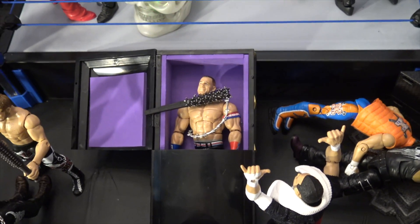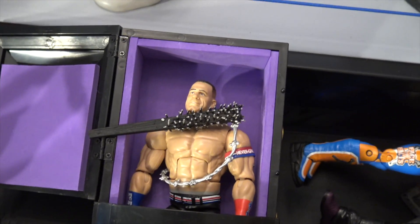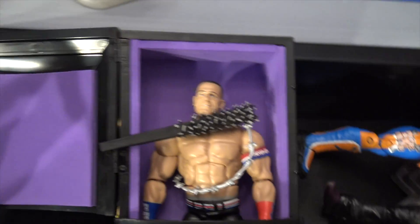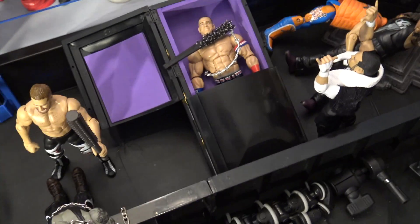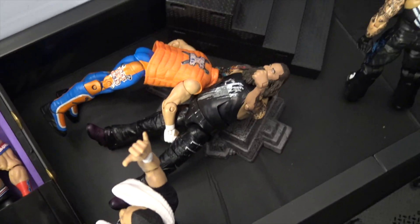Samoa Joe just rest-in-peace'd John Cena's career because we barely ever see John Cena. Before he put him in the casket, he wrapped barbed wire around him and shoved that nail board right into John Cena, which looks sick. We have John Cena laid down in that casket — his career is getting put to rest in peace.